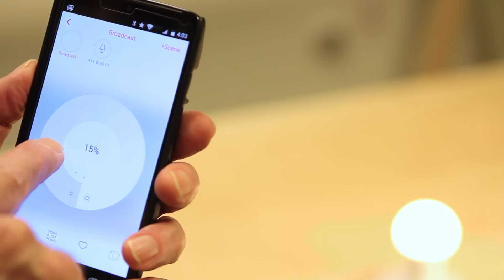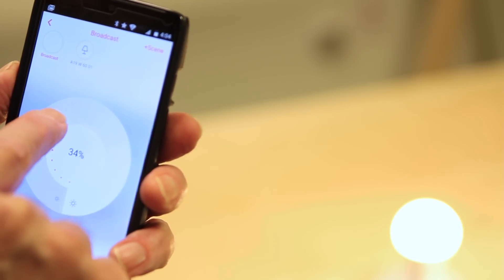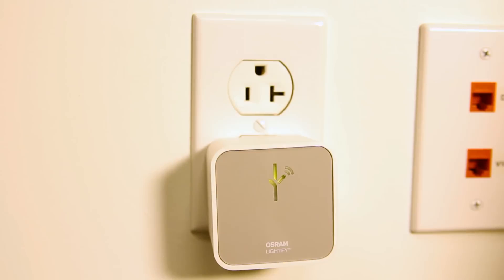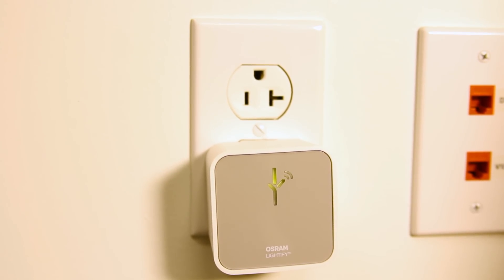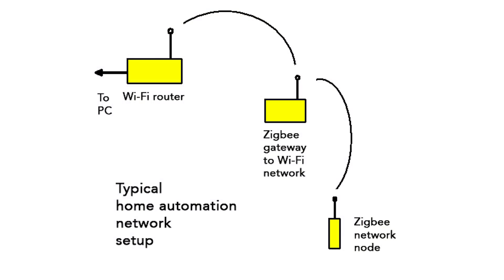It begins with downloading a smartphone app, setting up a password-enabled account just to turn on a light bulb, mind you, scanning in a barcode from the gateway, responding to a message sent to your email account, entering an enabling code, giving the Lightify gateway the password to your household Wi-Fi, and waiting for protracted downloads of firmware updates for the light itself and for the gateway. To make matters slightly worse, the smartphone app was a bit buggy. The only way we could get it back on track after the firmware downloads was to power down the phone and restart.